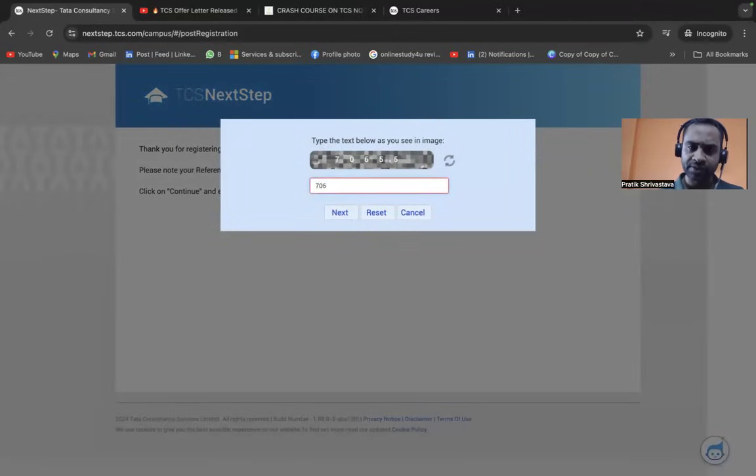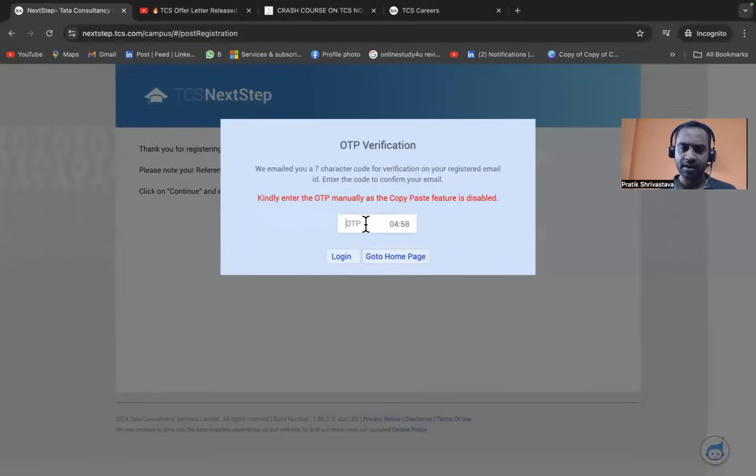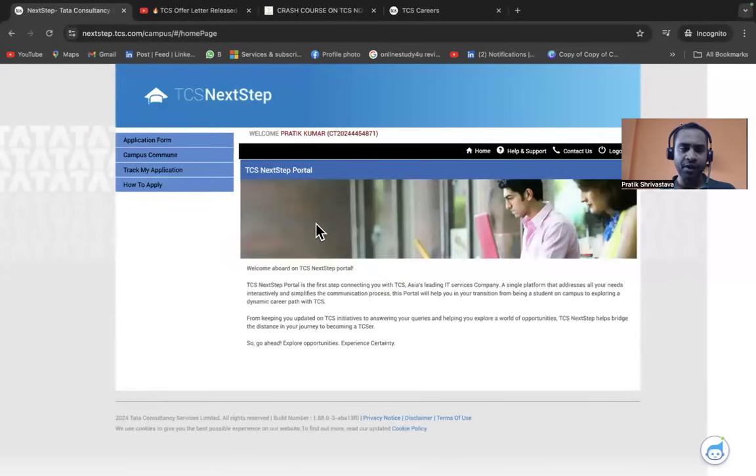Enter the OTP sent to your registered email to complete the application. The OTP here is a mix of uppercase and lowercase letters, so enter it carefully and click Login. After logging in, you'll see sections: Application Form, Campus Commune, Track My Application, and How to Apply.